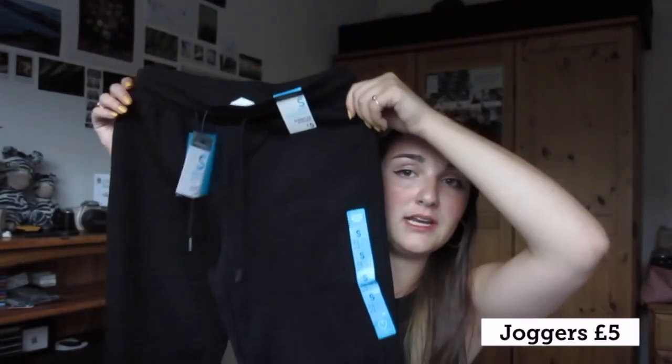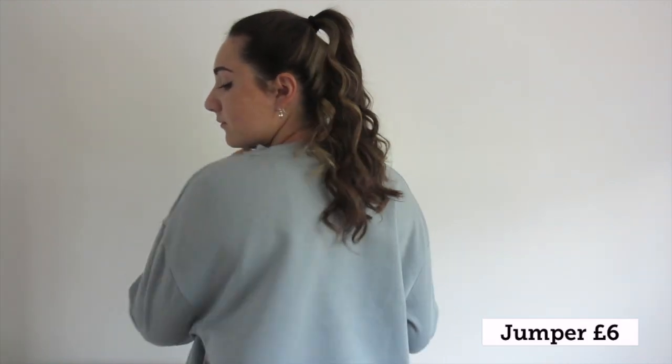I've then got a matching pair of joggers and they feel super soft on the inside. I did also buy another jumper which was £5 - I've not got it now because it's in the wash. I've worn it quite a lot recently, it's like my new favourite colour and it's the most comfortable jumper ever. I then also bought a pair of shorts for £2.50 - I just love wearing these shorts to bed.